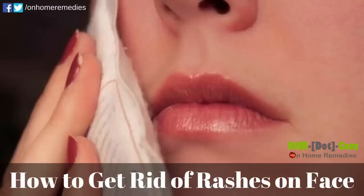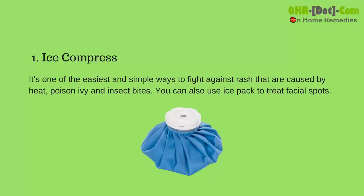How to Get Rid of Rashes: Home Remedies for Rashes on Face. 1. Ice Compress: It's one of the easiest and simplest ways to fight against rashes that are caused by heat, poison ivy, and insect bites. You can also use an ice pack to treat facial spots.